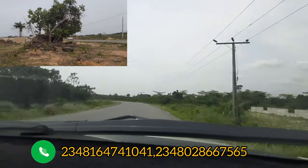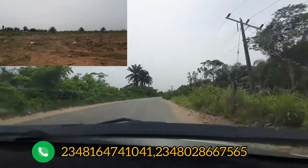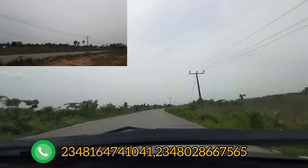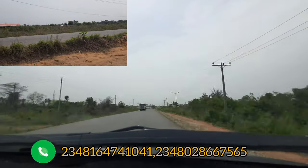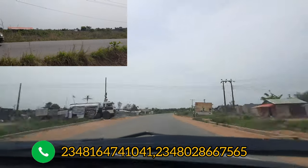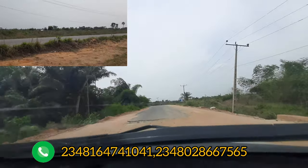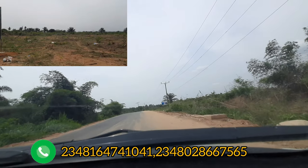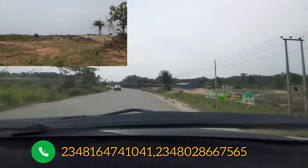It is no longer news that Ekpe is becoming a most sought-after location for property investors. That is why on this channel I go far to bring you the best estates. This estate — Ascent Phase 2 — is actually around a location called Equer, right on the Equer-Ikorodu Expressway.